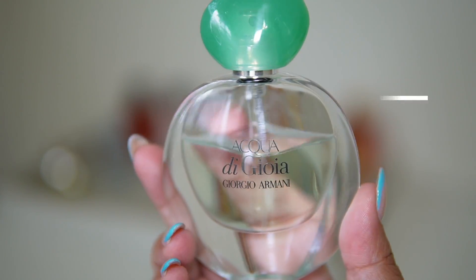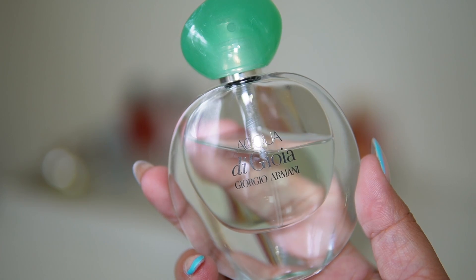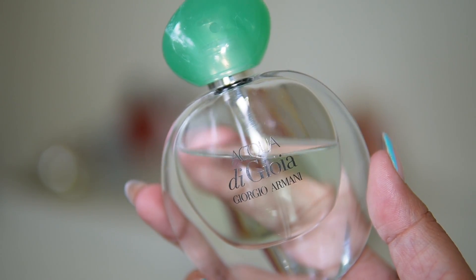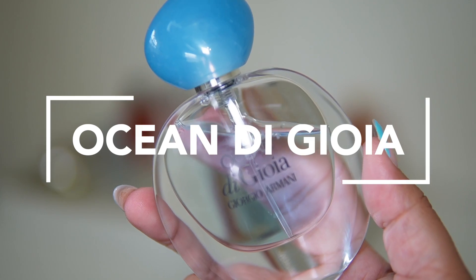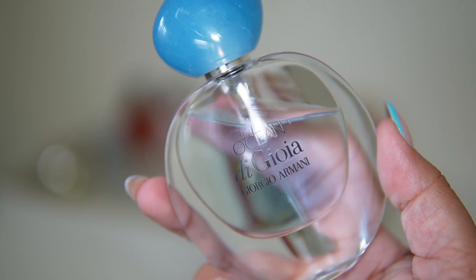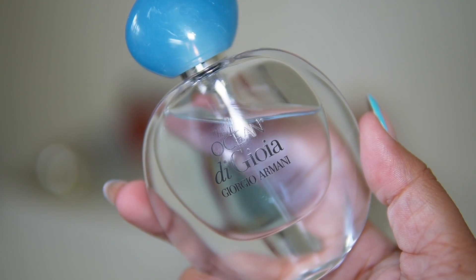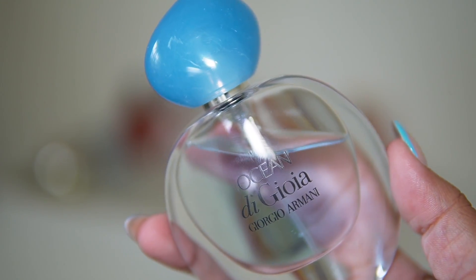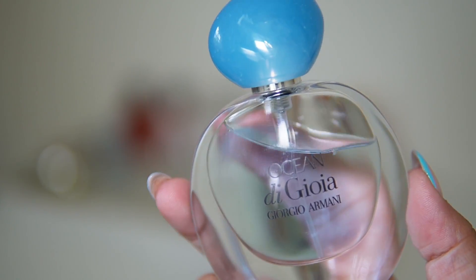Acqua di Gioia has a pretty good dent, so once I work through this one I won't repurchase until after the move — but it's such a good one. There's mint in it, very refreshing, perfect for every day. I'm also adding Ocean di Gioia, which has the most beautiful pear note and this ocean-type vibe — it reminds me of being on a boat getting the breeze from the ocean with that sweetness from the pear.